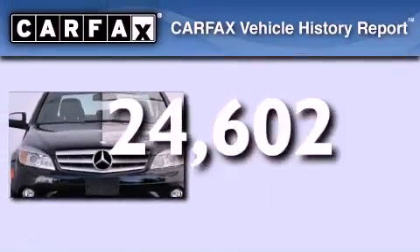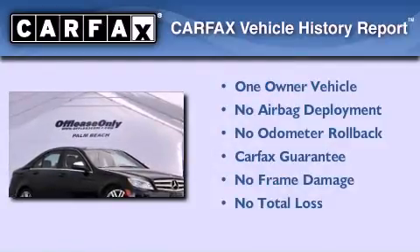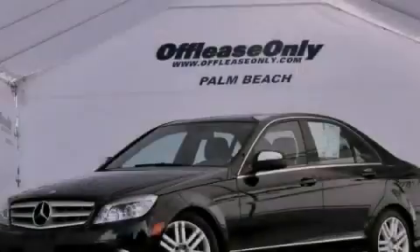This Mercedes has had only one owner and it qualifies for the Carfax buyback guarantee. Contact us today to arrange your test drive.